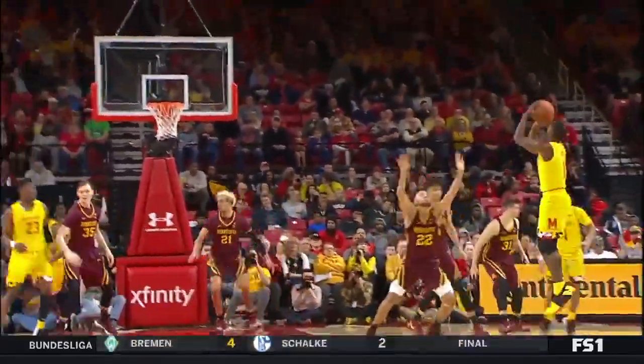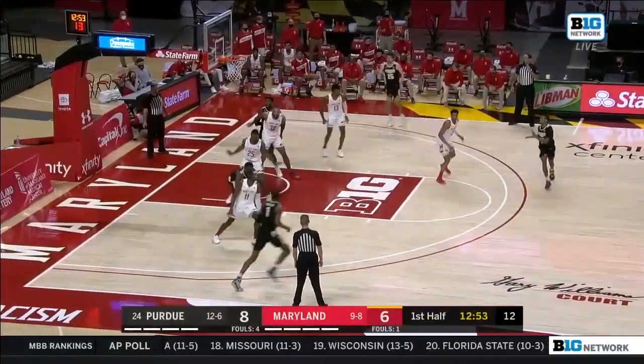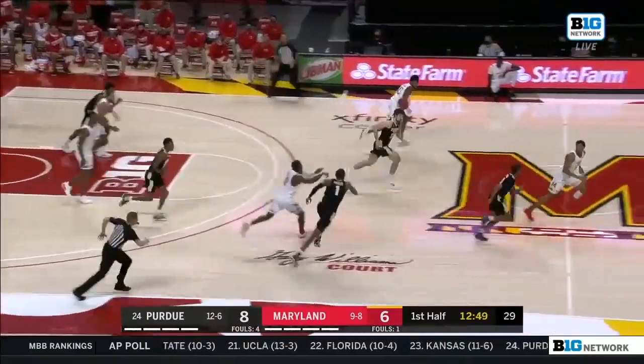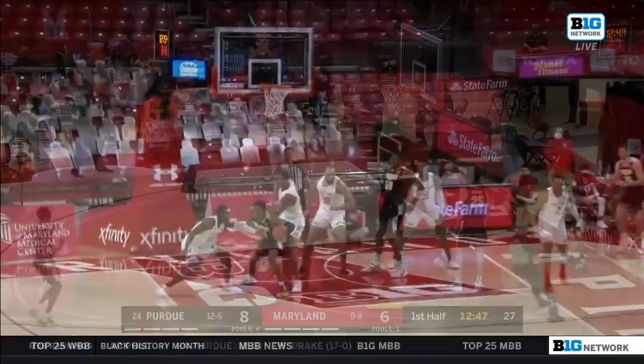Inside, outside, playing off the big fella and now stroking it. Hunter cut off on his way to the hoop. Shot clock at 10, and it's stolen away — Morsell off to Wiggins, who lays it in.